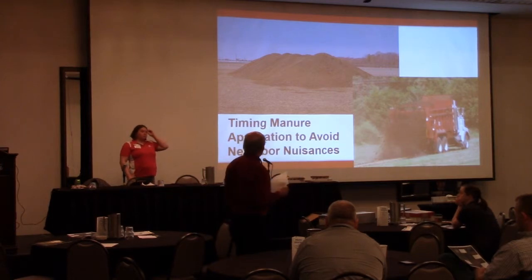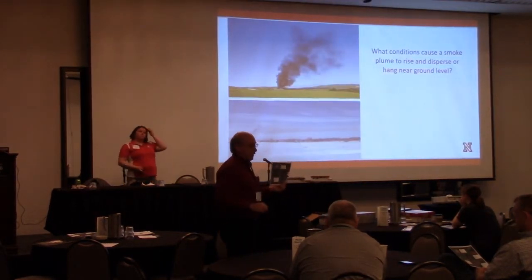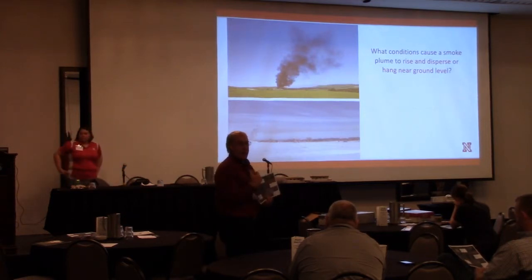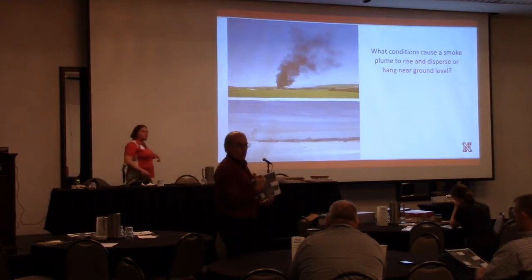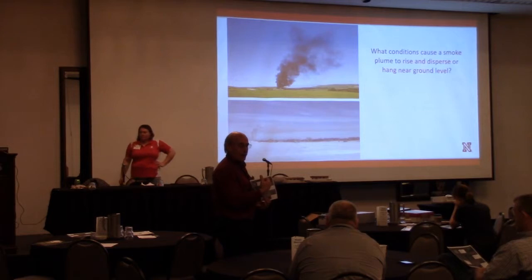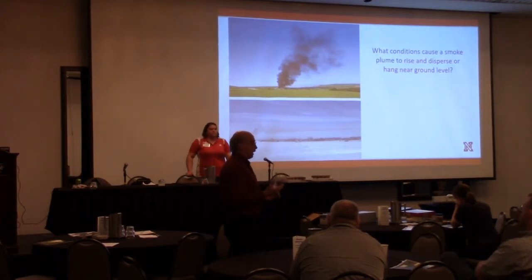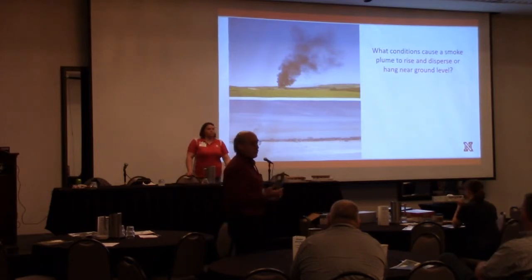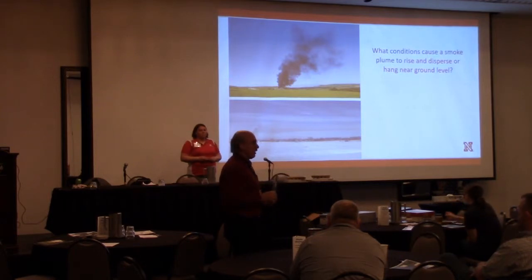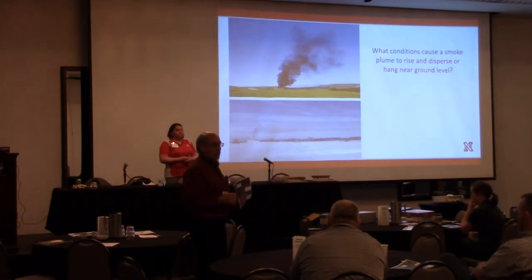Our rough estimate in Nebraska is about half of our odor complaints come from land application of manure — we get a lot of complaints related to that one day of exposure. So if we could eliminate that, I think it would reduce some of the local concerns and those late night phone calls from neighbors. This tends to resonate because everyone in the room has had those phone calls.